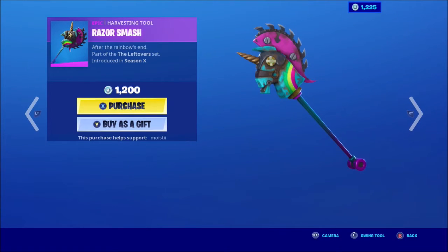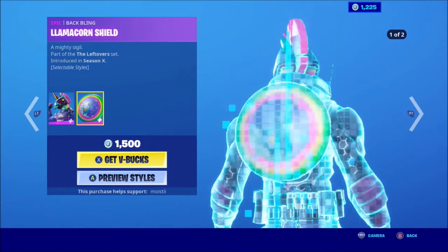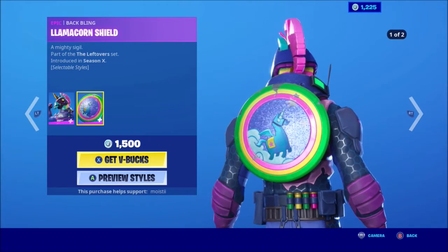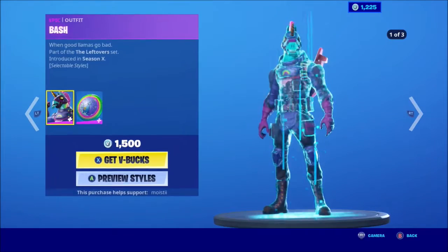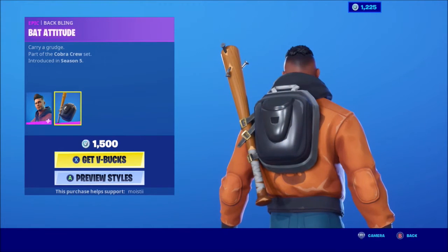Oh my goodness, Rainbow Razor Smash — where do I get a rainbow from? Razor Smash Bash is back with the back bling Lumium Core Shield. Maverick — okay, this is a good-looking guy with a back bling Bat Attitude. I like that.